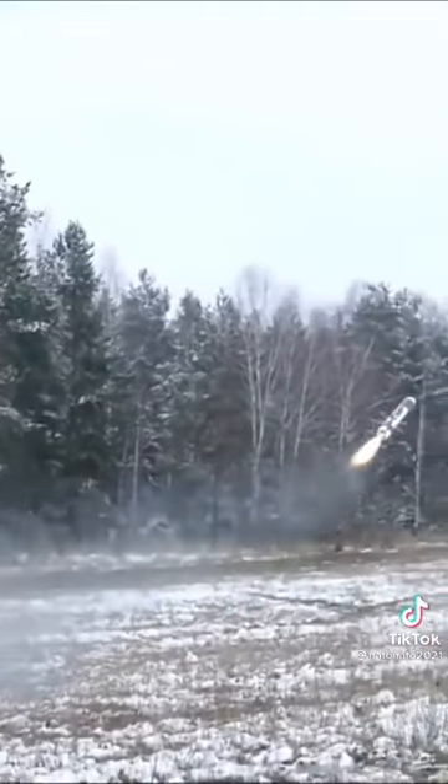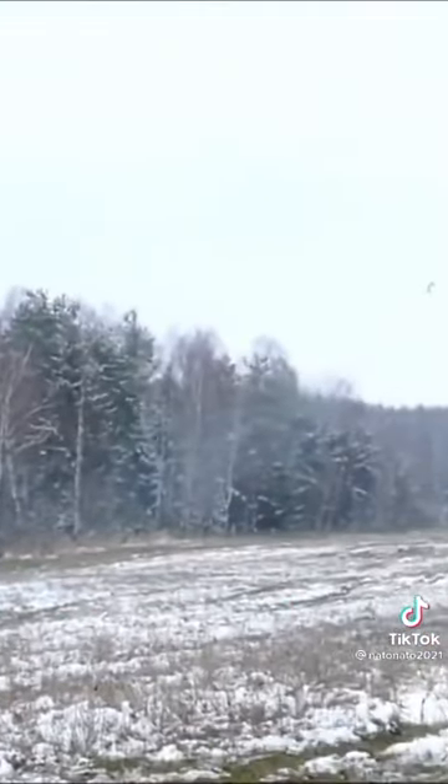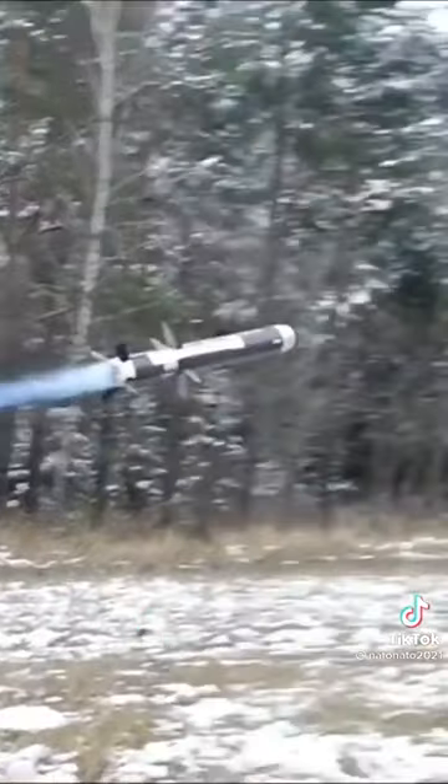The missile costs about forty thousand dollars, while the launcher costs one hundred twenty-five thousand dollars — that's quite a lot of money.